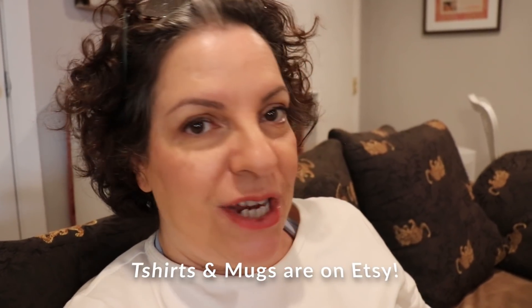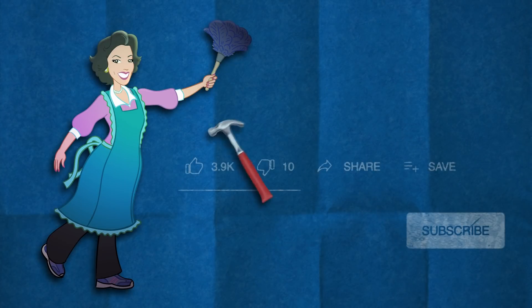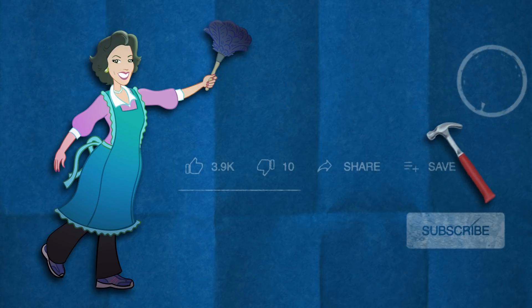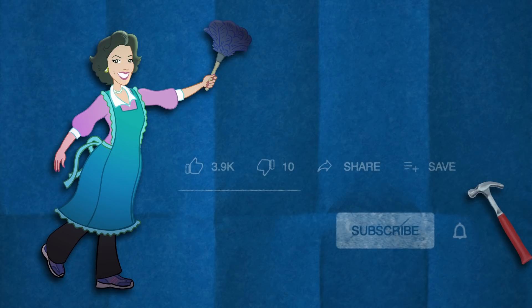Thank you for sticking around if you stuck around — I appreciate that. I will see you in the next video. It's either going to be a cooking or a quilting video. Thanks for watching, guys. I will see you next time — with my filthy hands I say goodbye! Click that thumbs up if you really liked this video, thumbs down if you didn't. You can also share or save it to watch later. Subscribe to my channel and don't forget to click the bell so you're always notified when I post. Thank you for watching, bye bye!